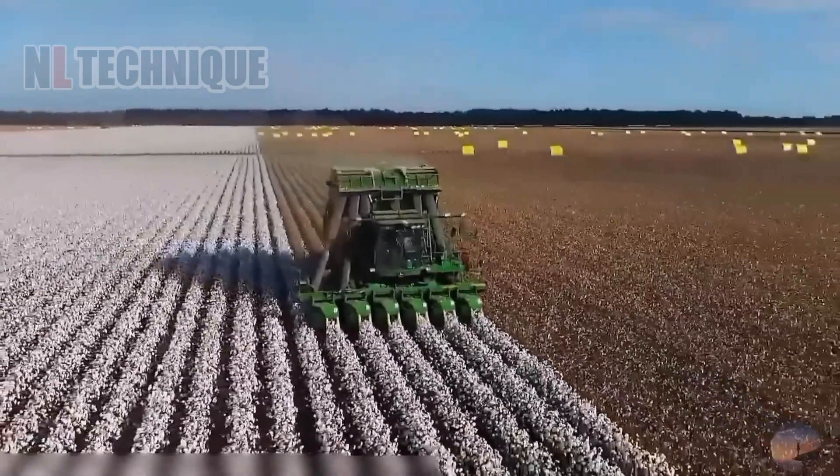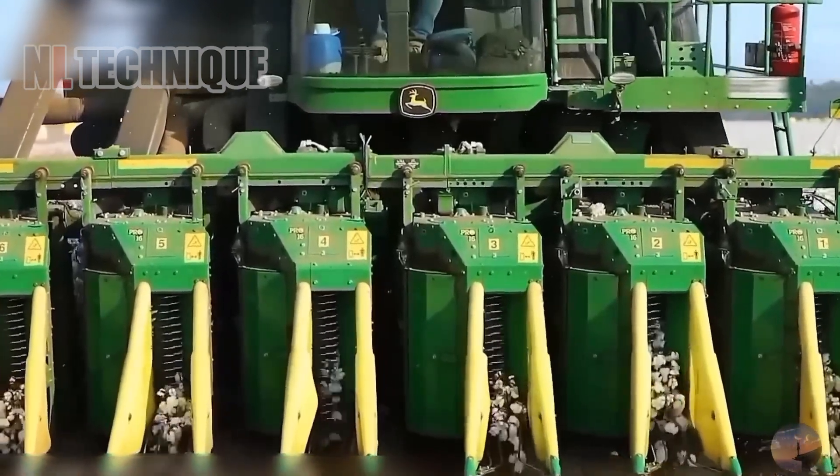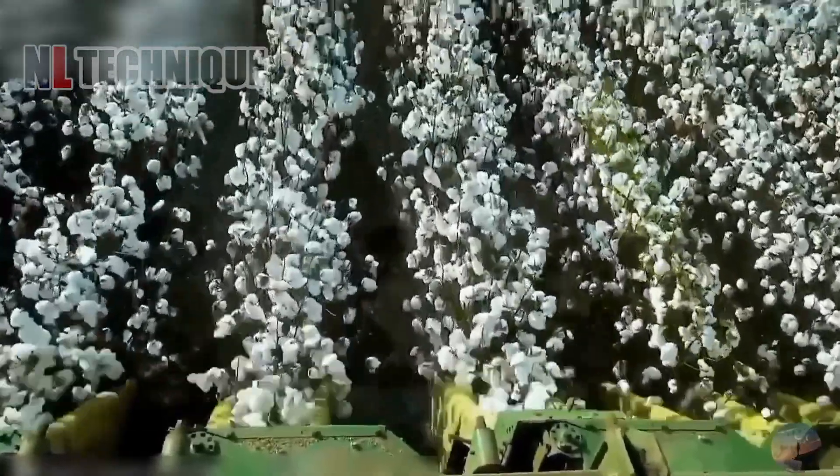This mighty machine effortlessly picks and packs cotton at lightning speed, streamlining the harvesting process with remarkable efficiency.